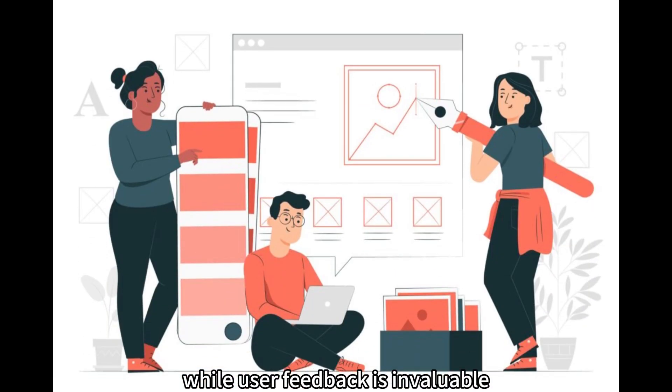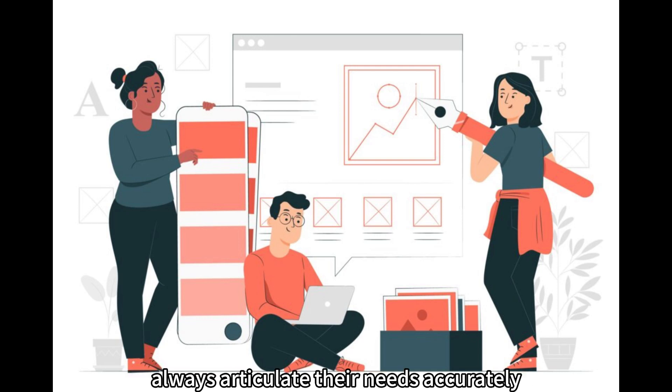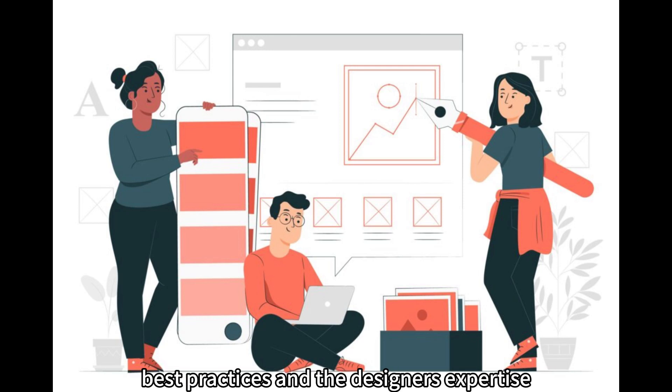Myth 5: Users always know what they want. While user feedback is invaluable, it's essential to recognize that users might not always articulate their needs accurately. Conducting thorough user research, including observing user behavior and conducting usability testing, helps designers uncover underlying pain points and needs. Design decisions should be based on a combination of user insights, best practices, and the designer's expertise.